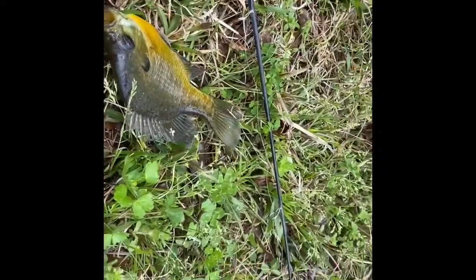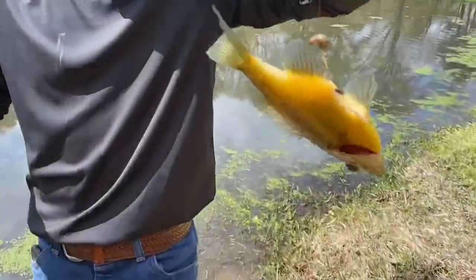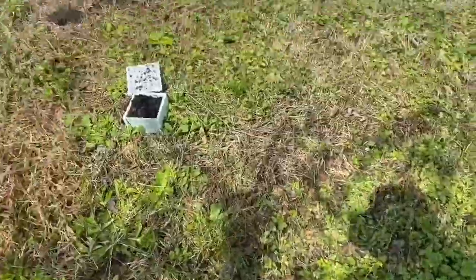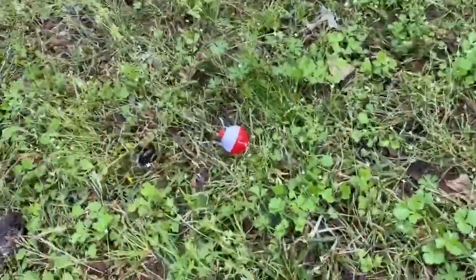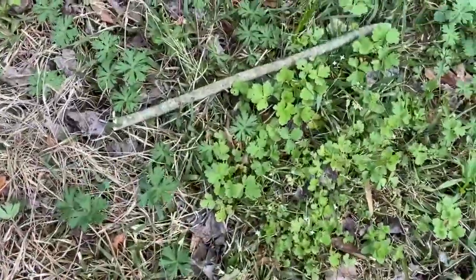We're going to throw him back and maybe we can get some more. He's got another one, but he actually snagged it. That's kind of weird. The hand line stick is all wound up, so we're going to make another cast. We've got another one — there's the bobber and the hand line stick.